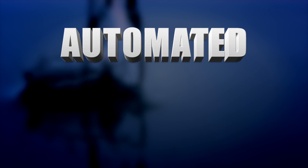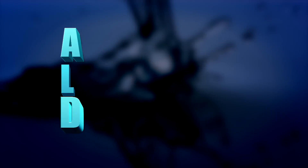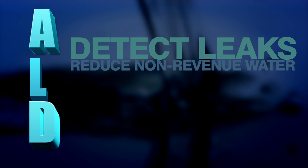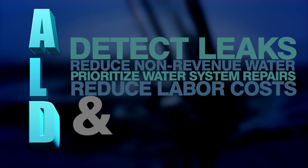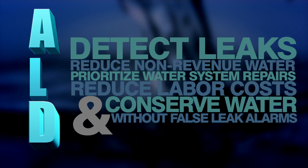Fortunately, with Automated Leak Detection, or ALD, from Mueller Systems, a division of Mueller Company, you can improve your ability to efficiently detect leaks, reduce non-revenue water, prioritize water system repairs, reduce labor costs, and conserve water without false leak alarms.